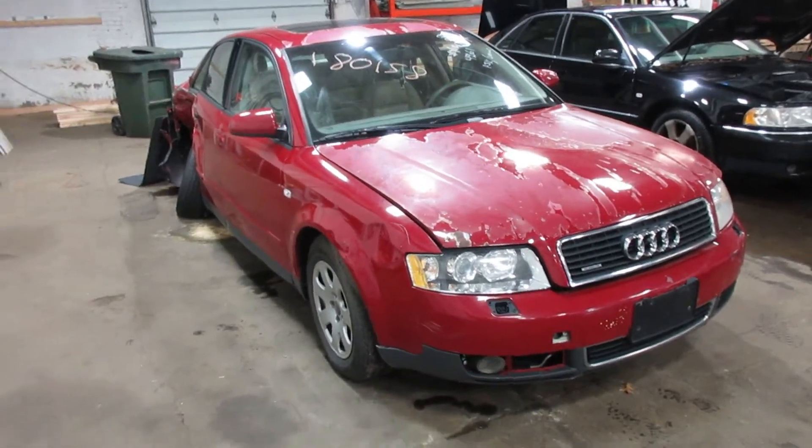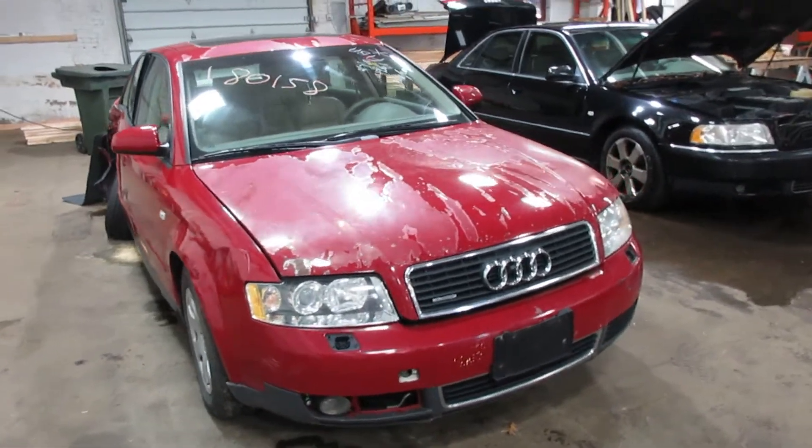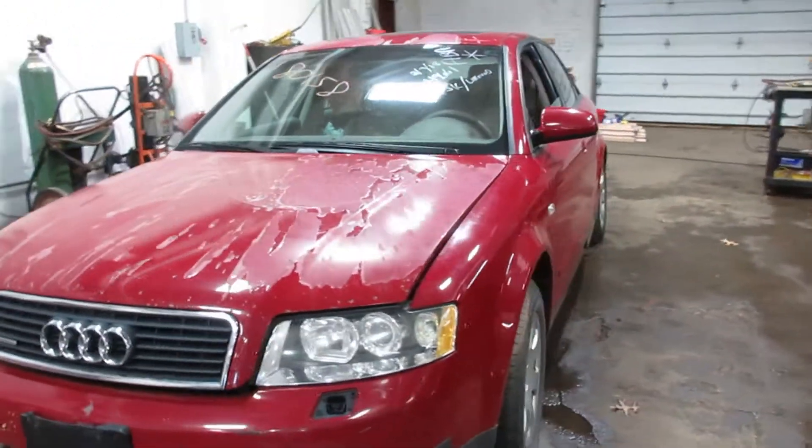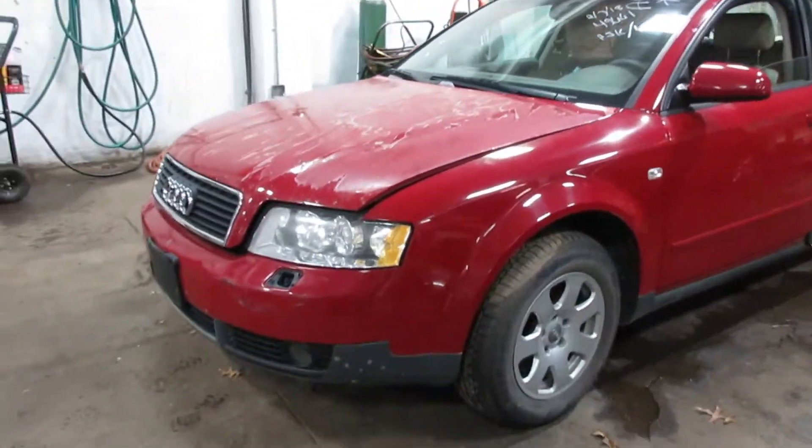Welcome to the Tom's Foreign Auto Parts Video Porsche Reverbatory. Here I've got stock number 180158. This is a 2003 Audi A4 Quattro, manual transmission, 1.8 liter turbo engine.